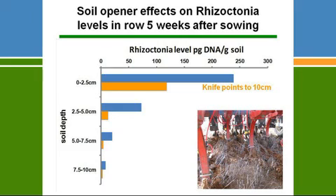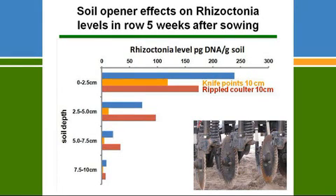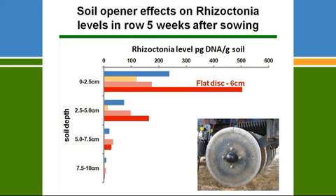If you sow using a rippled coulter, Rhizoctonia levels are higher than with a knife point, particularly at 2.5 to 7.5cm depth. We think a rippled coulter, instead of lifting soil from below, is pushing soil from the surface down the profile — pushing inoculum down toward where the root system is. Disc seeders also tend to push any stubble down the profile, which is not what you want.